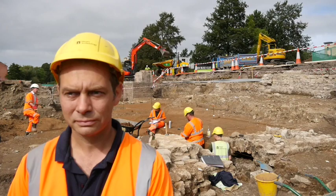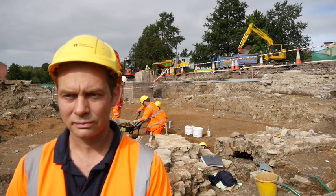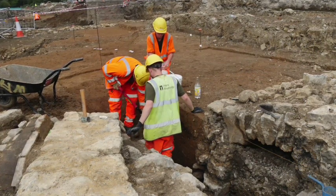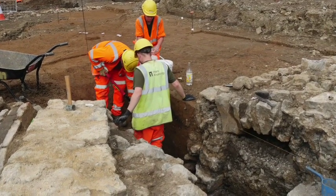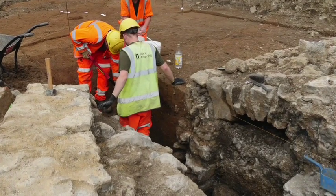Subsequent to that, before the area was developed and built on, a culvert was put into the ditch. It looks like the ditch was cleared out and then a very substantial stone culvert was built. This appears to be early 18th century and it was probably built immediately prior to the first buildings on Avon Street going up.